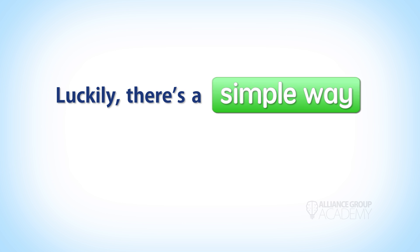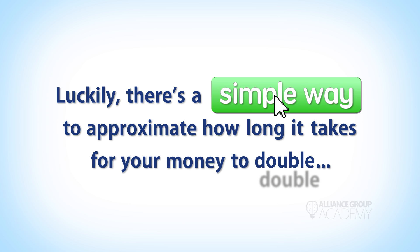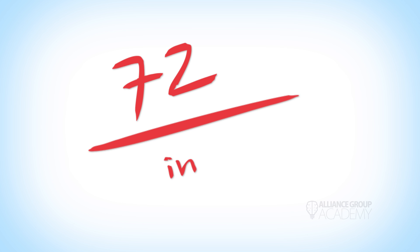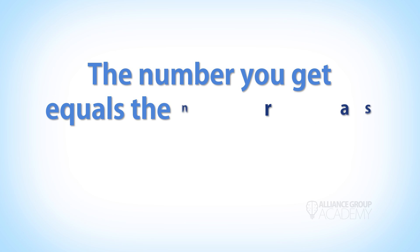Luckily, there's a simple way to approximate how long it takes for your money to double in a compound interest account. It's called the Rule of 72. How does it work? It's surprisingly simple: all you do is take the number 72 and divide it by your interest rate. That's it. The number you get equals the number of years it's going to take to double your money.